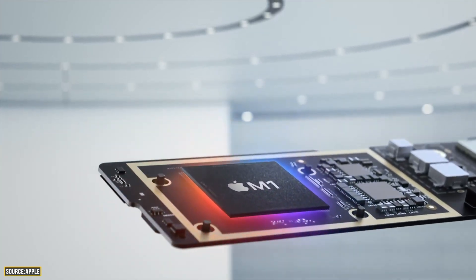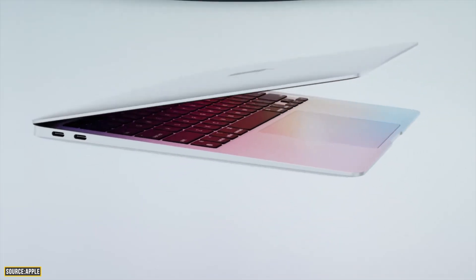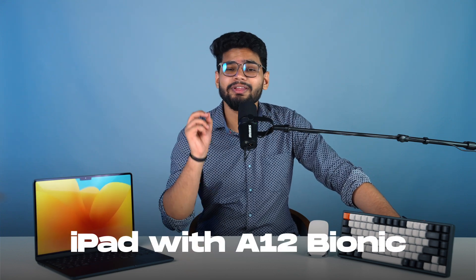Apple also promised to add live caption support for FaceTime calls, but there's only a specific list of devices that will support this feature. On MacBooks, you'll need to have an Apple Silicon MacBook — the new M1 MacBooks. Intel ones are not going to work. On iPhones, you'll need an iPhone 11 or later. And for iPads, you'll need an iPad with an A12 Bionic chip or later. I'm just excited to try it out since I have a whole ecosystem of Apple devices.